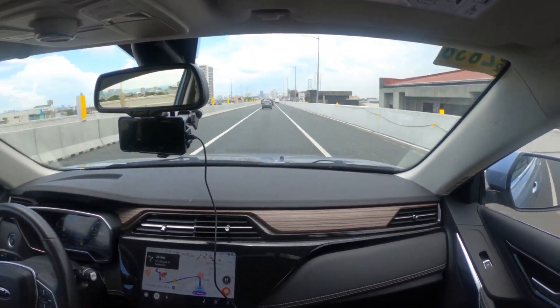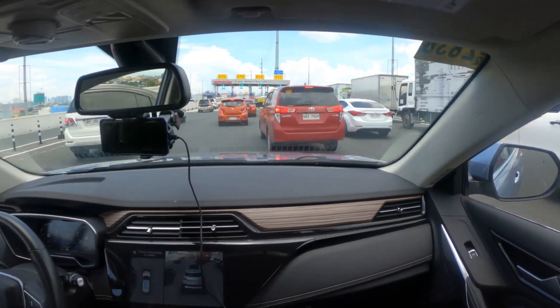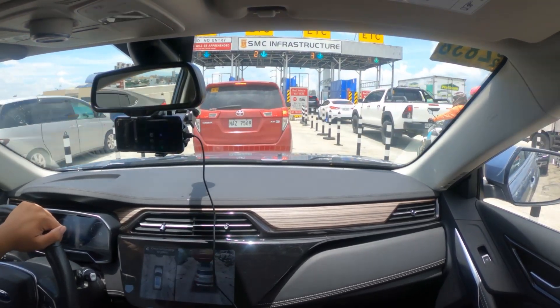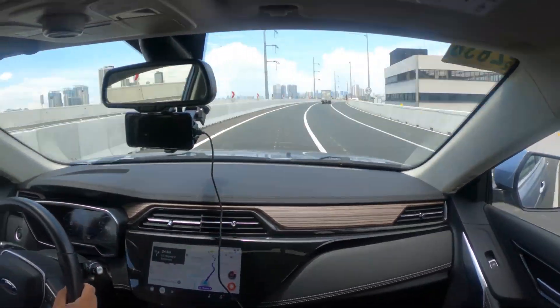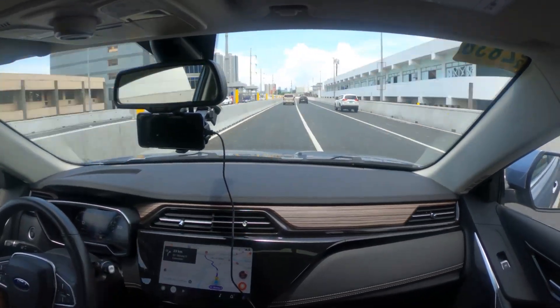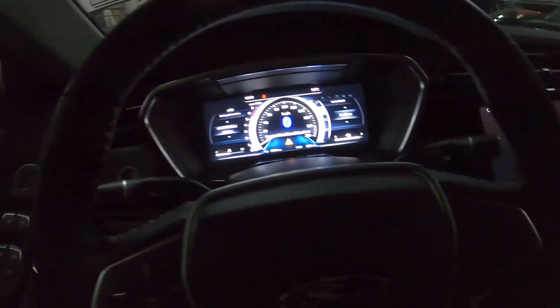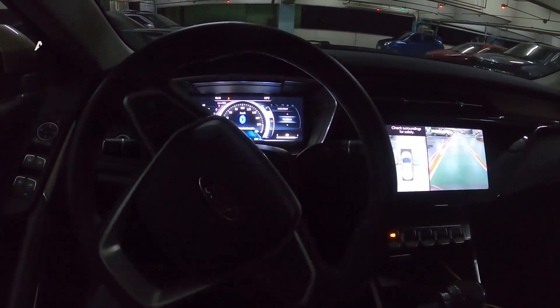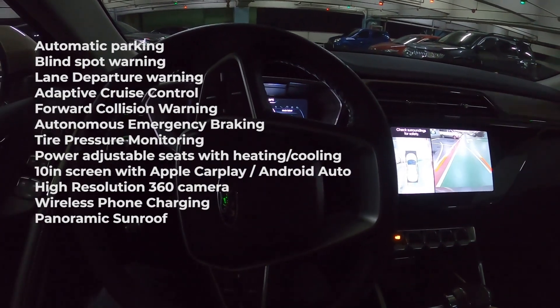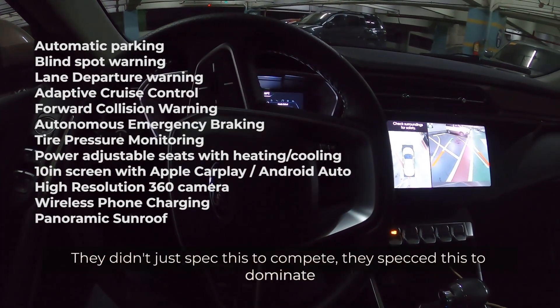I've done a full review of the Territory before covering driving characteristics — you can click the link above. To summarize: the Territory feels very refined, it has the lightest steering of any car I've ever driven, and NVH and comfort levels are very good, and that still holds up. The Ford Territory is the most complete crossover from a mainstream brand under 2 million pesos. Its list of features is so long it'll cover the entire screen — it's even more feature-packed than some Chinese crossovers at the same price. Ford didn't just expect this to compete; they expected it to dominate.